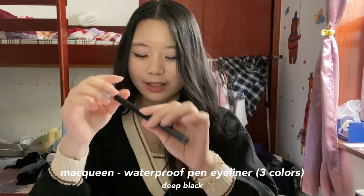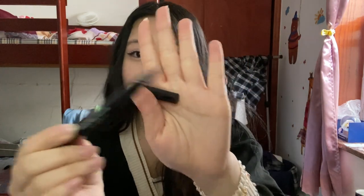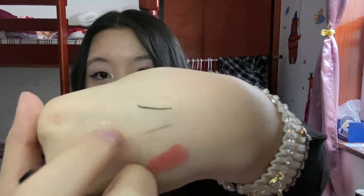We're on to our last makeup item — this pen liner. This is my first time using a brush eyeliner. Let me show you: this line that I just drew, and these other lines — I drew those literally two days ago. It does not come off. It is extremely long-lasting.